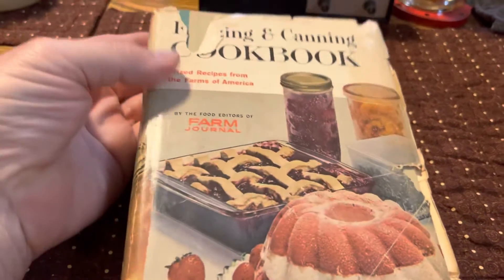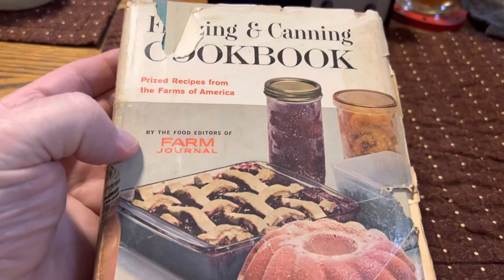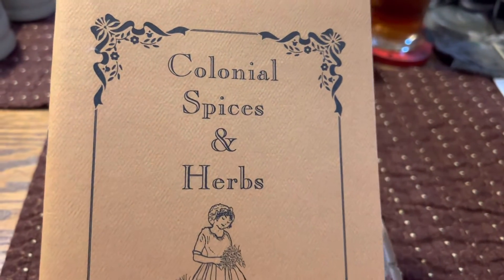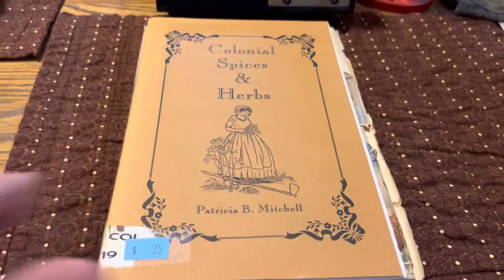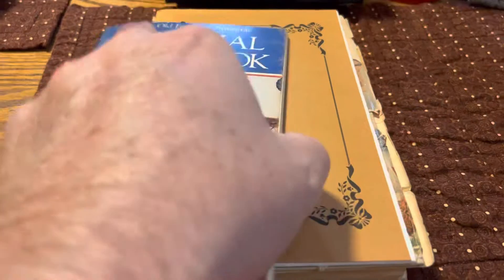Well, welcome back again. Thought I'd throw just a quick little video out. Just picked these up — pretty interesting books. Here's one on colonial spices and herbs. It was a quarter. I think that other one was a dollar. This was a quarter. The Colonial Cookbook — that's just one of these little paperback jobs.